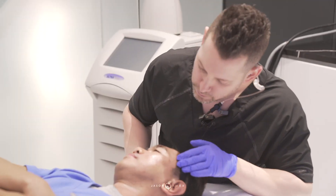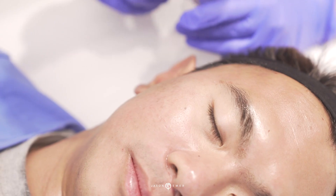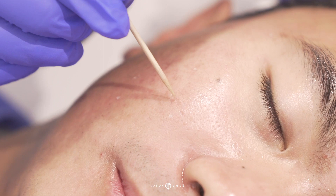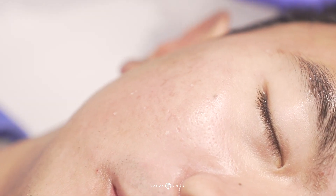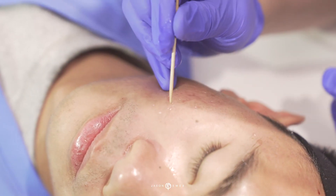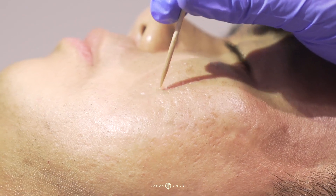Hi guys, it's Dr. Remmer. We're going to do a combination treatment right now for acne scars. If you can come in real close, you can see he has this patch area — very smooth baby skin all around here — and then right here in his cheek area he has a little bit of a combination of ice pick, boxcar, and rolling scars.